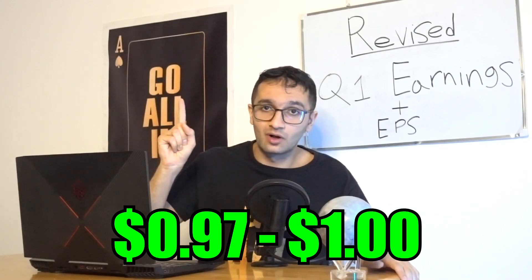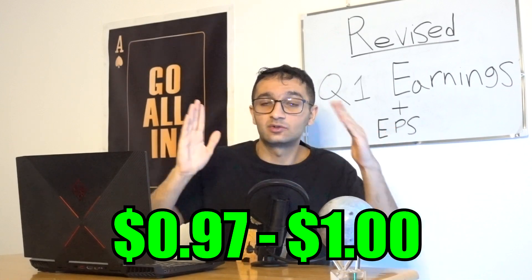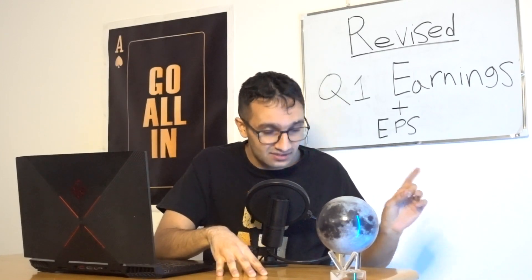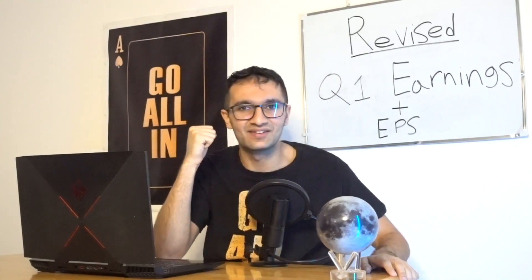There you have it — the revised EPS estimate is $0.97 to $1.00. Wall Street is expecting $0.86. If you want to get bullish, $1.13 is possible, but after looking at the data I don't think we'll reach that number. We shouldn't get too wrapped up in the short term — Tesla is a great long-term stock to buy and hold. If you're a long-term investor, you're looking at 2030 at least. My personal price target for end of 2023 is $260 per share.